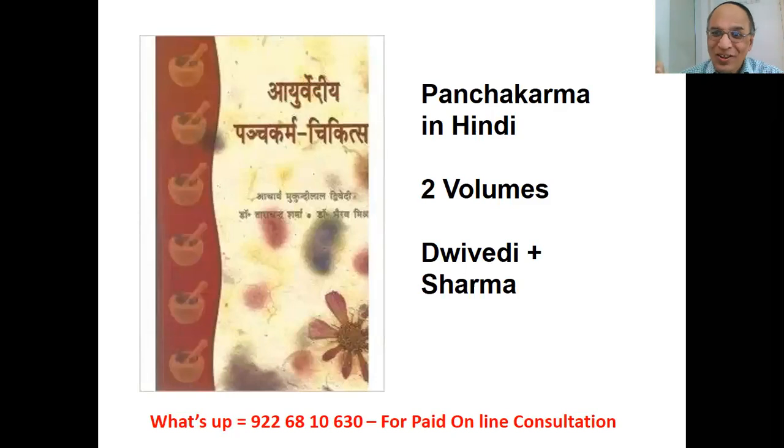For those who want Hindi: Panchakarma in Hindi by Dvivedi and Sharma. If the picture is not clear, I have written the names very clearly on screen. Type all this information on Google, order from Amazon, and get the books delivered to your home.